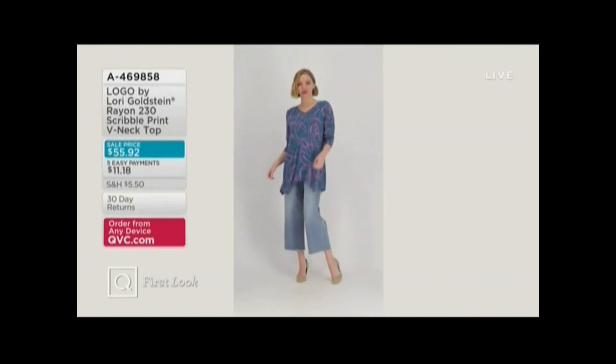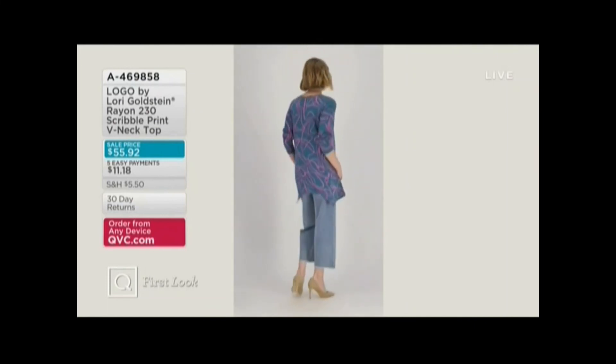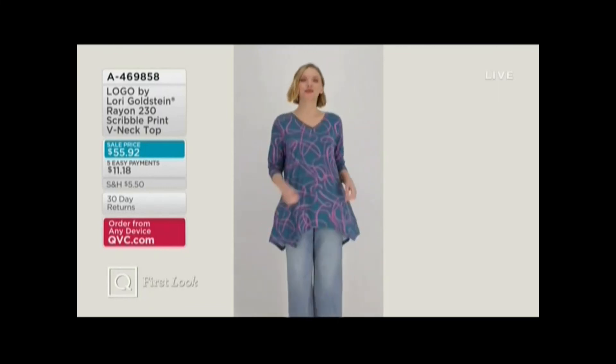New leggings, new broomstick, new prints. This is called a scarable print — it's just absolutely gorgeous and it's on sale. On the night it debuts you get a sale price and an $11 easy pay.